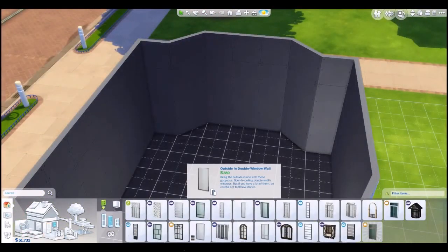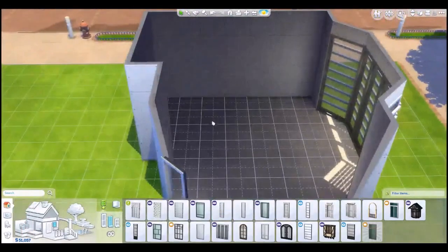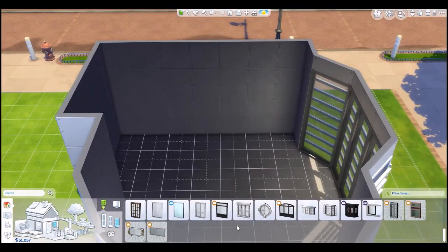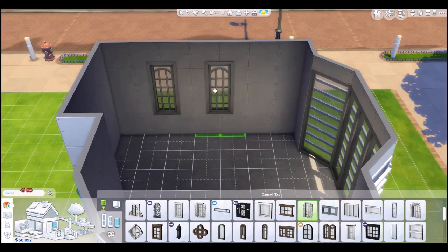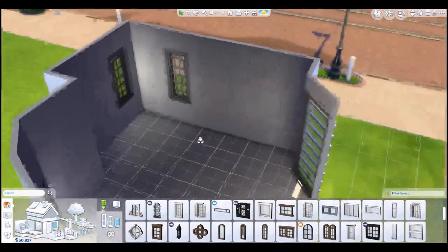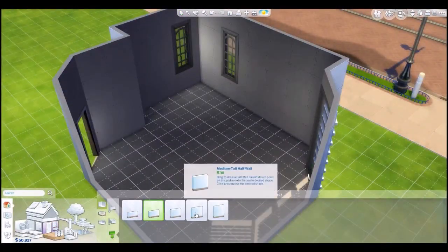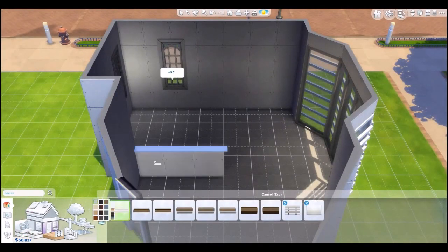Starting off as usual, putting in our doors, putting in our windows. I kind of make my own bay windows at this point, just because they don't have one super large like I wanted. So I do those angled walls and then three straight ones and put in a bunch of windows so we get a lot of nice natural light. I did up my graphics a little bit, so we'll have better light coming through the windows.